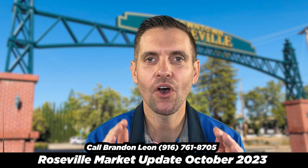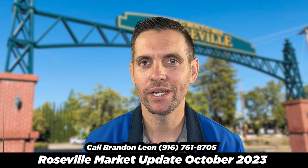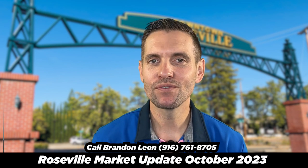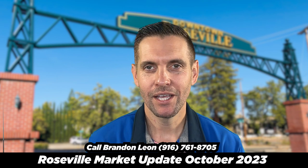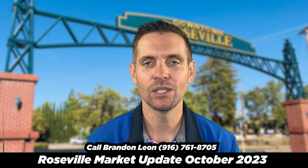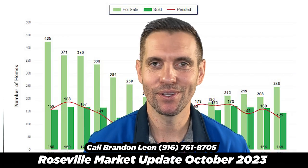Roseville, we have the most homes for sale that we've had since December of 2022. What does that mean to the market? Hey guys, Brandon here with the Roseville, California market update. If you're looking for homes for sale in Roseville, California, this is a great place to start to see what's going on in the market. Let's start out by talking about what the market currently looks like.